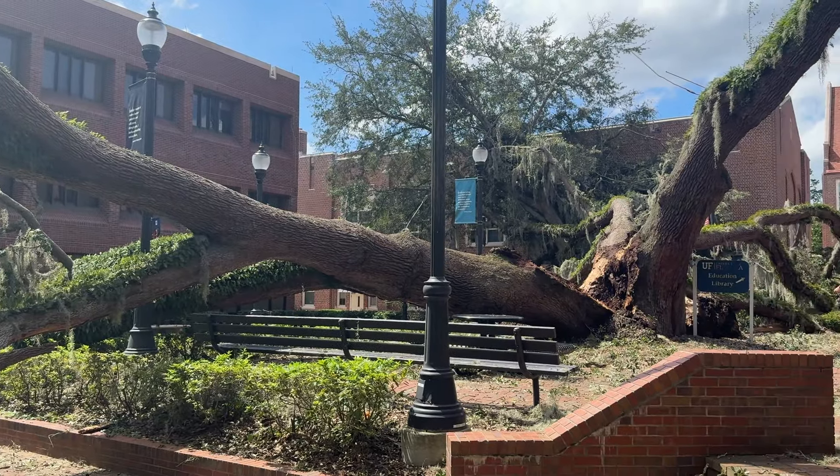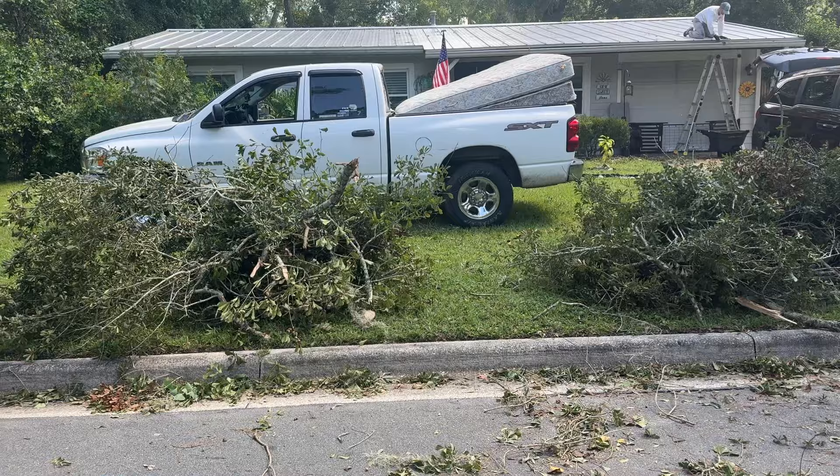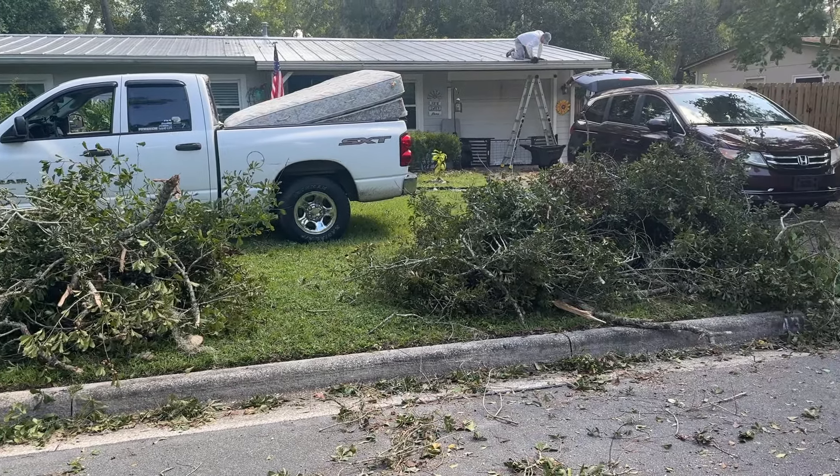This more than 100-year-old oak tree split in three near University of Florida's Norman Hall. There's a lot of debris on the road. Trees have come down on houses, blocking roads and things of that nature. A good amount of trees came down and blocked the neighborhood.